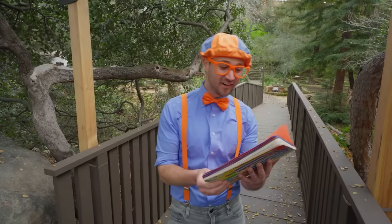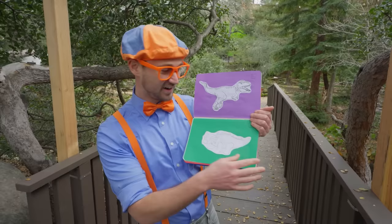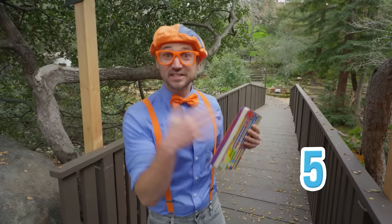Then choose your favorite dino and color it. Whoa, cool! Looks like we have to find these dinosaurs. There's three dinosaurs — ooh, four and five. Let's find all five of these dinosaurs and then we'll color one. This is going to be so much fun!